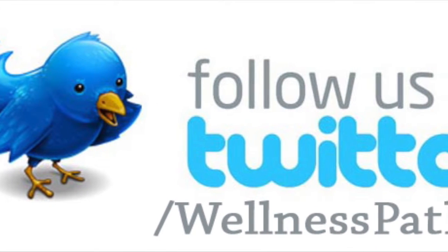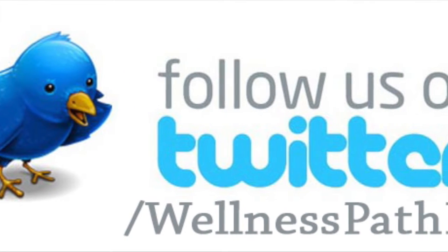So those are some of the services we have. For more information, check out our website at www.visitthewellnesspath.com. I want to thank you, and until next time — be well, live well. The choice is yours. Thank you.